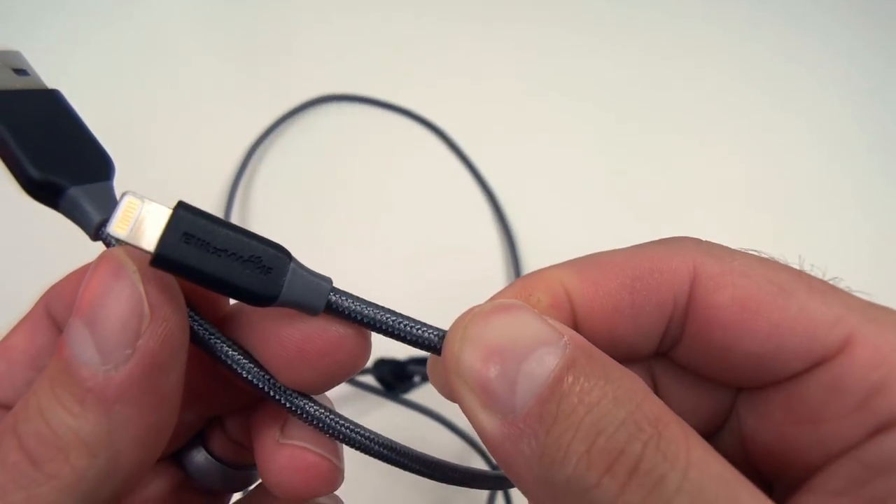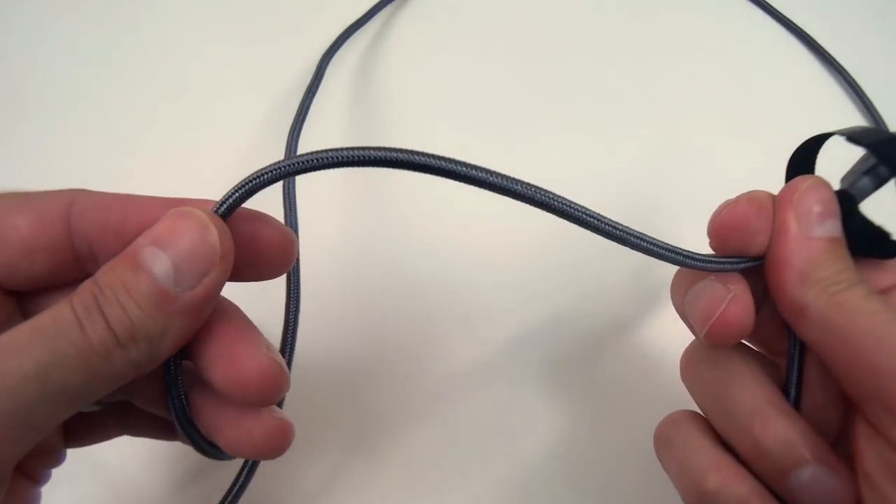I can already hear what you're saying: 'But JD, I don't own any devices that use USB-C.' Well, if you only own devices that use a Lightning cable or a micro USB, then the cables you want are these fast charge cables from Blitzwolf.